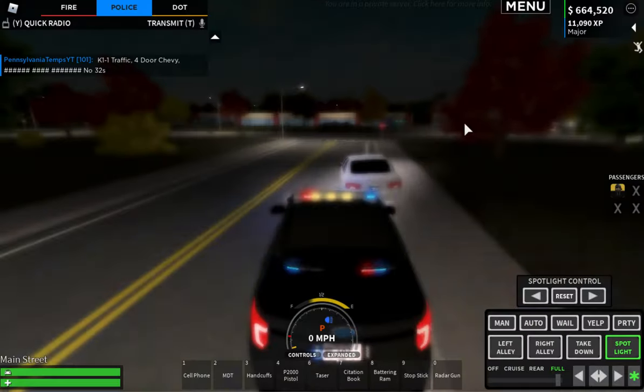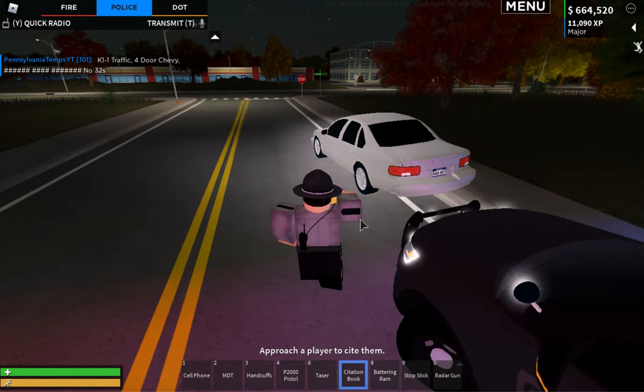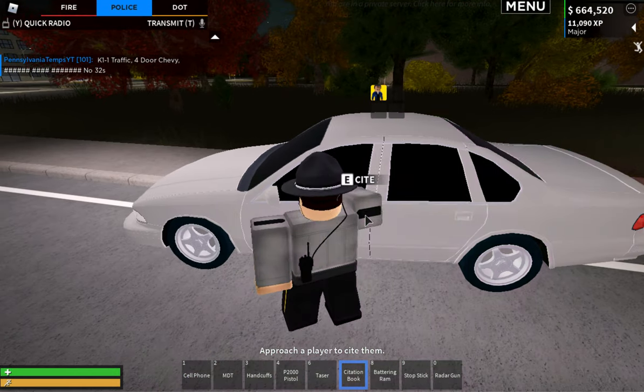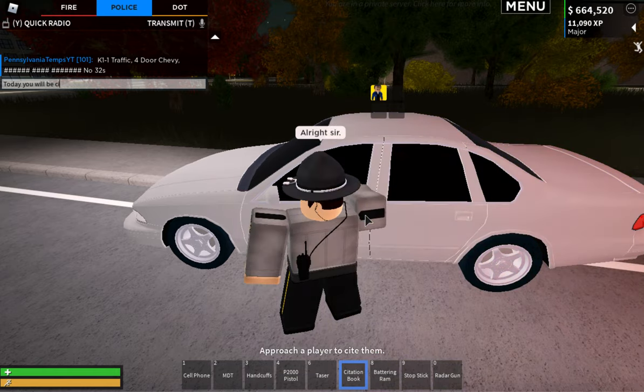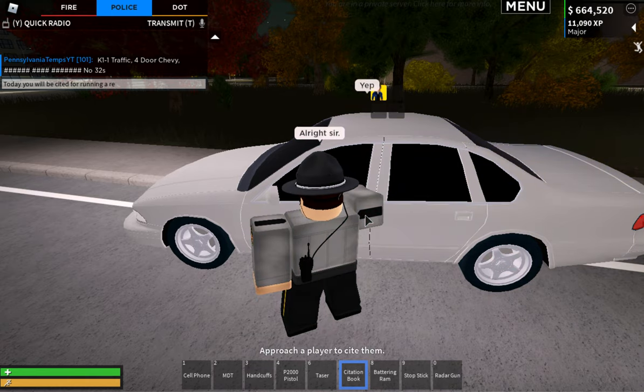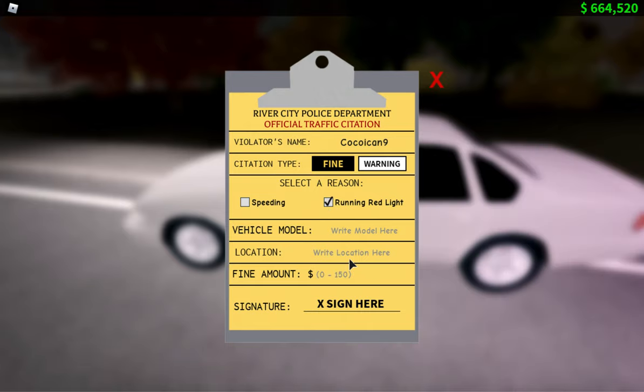Once you check that, you decide if you want to ticket him. I decide I want to ticket him, so I get out, grab my ticket book, and approach. We're going to write it up as a Chevy four-door since we don't know the vehicle model. The location is Main Street Parking Garage — you always want to put a cross street or someplace nearby. We'll then give him a $100 fine.